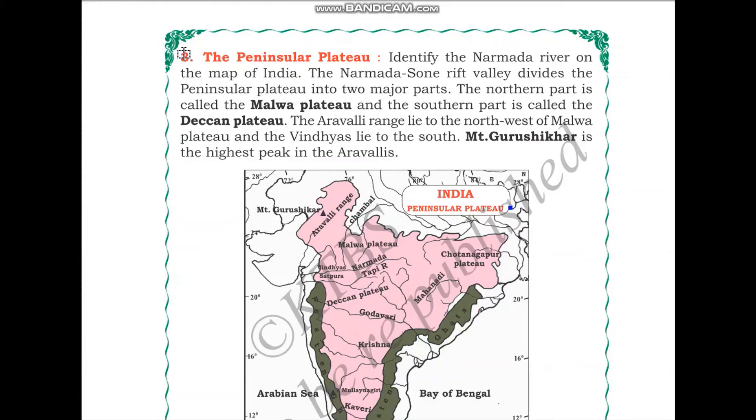Hello students! In this video let us start the Peninsular Plateau. The Peninsular Plateau consists of the two main plateaus of India, that is the Malwa Plateau and the Deccan Plateau. So let us learn about them in detail.